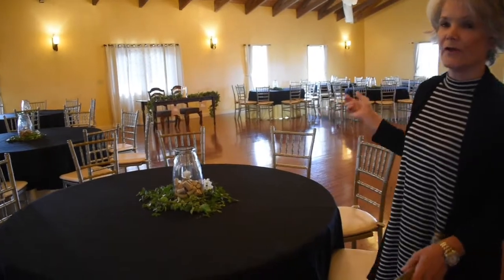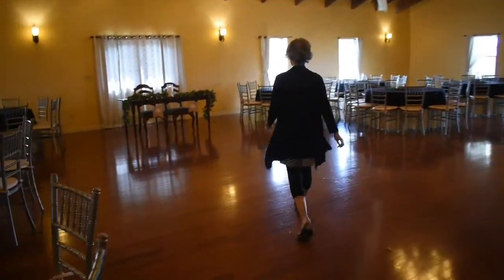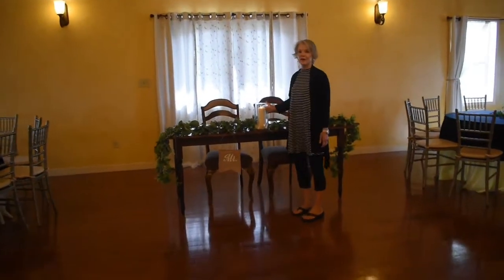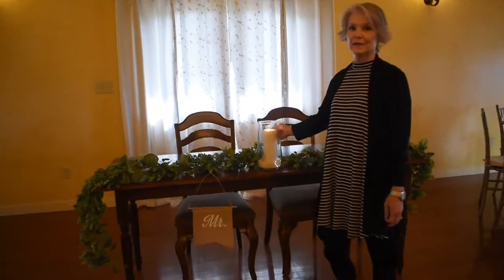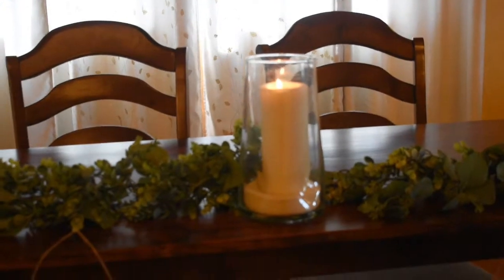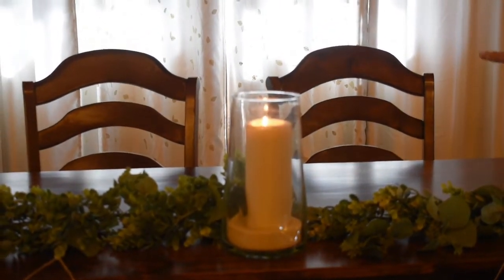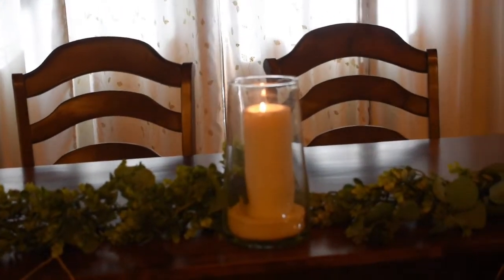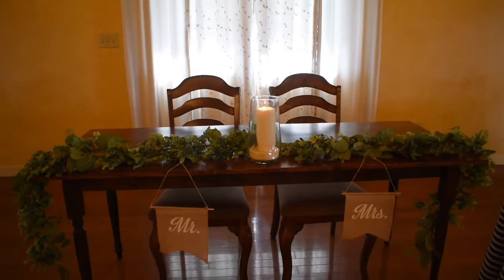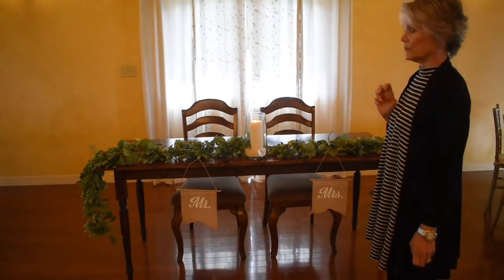We also have another centerpiece available, and today it is on our sweetheart table. This one does have a real candle in it and we just lay some beautiful greenery on the table. We actually have our wooden ladder back chairs today, but if you didn't like that look, we can put a linen on this table or you can use the Shabari chairs like the rest of your guests are using.